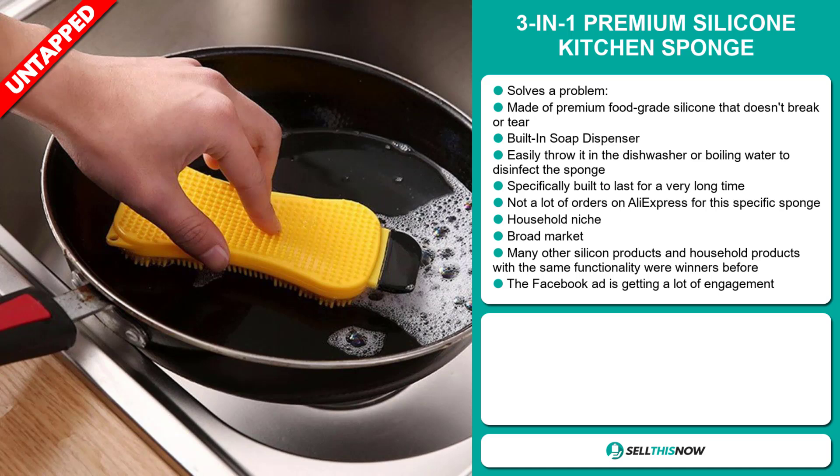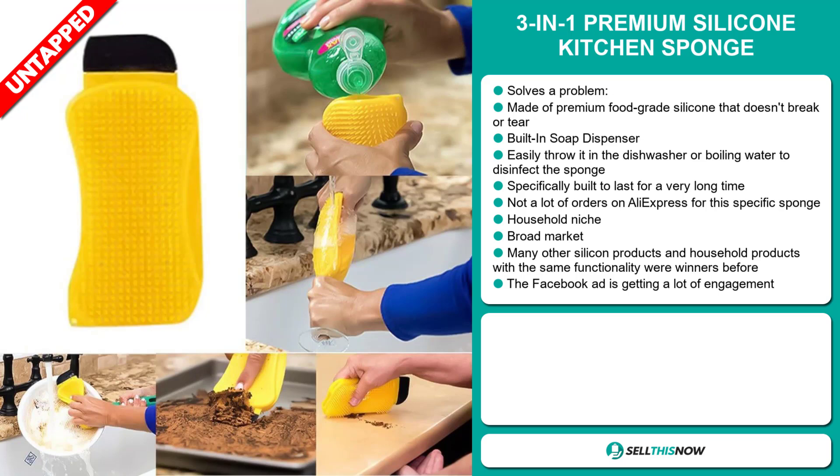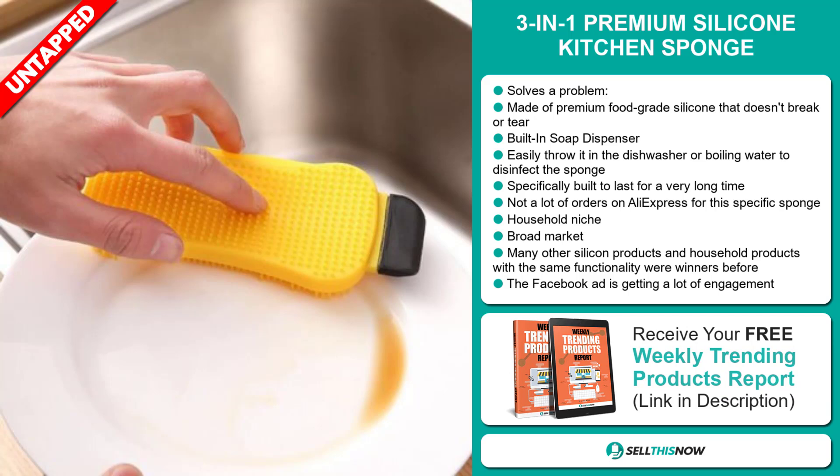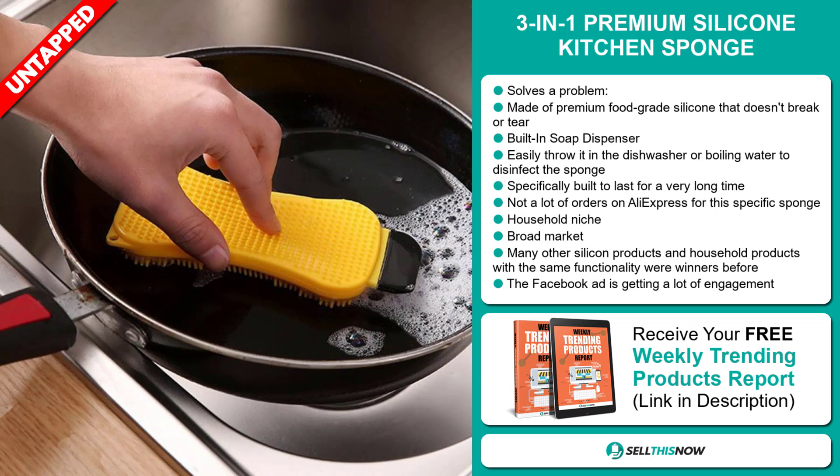We also think it has a lot of untapped potential. So far there haven't been many orders on AliExpress, so you could definitely take advantage of this. It falls under the household niche market, and we also think that this item has a broad market base. Many other silicone products and household products with the same functionality were winners before on the market. And the Facebook ad is getting a lot of engagement.